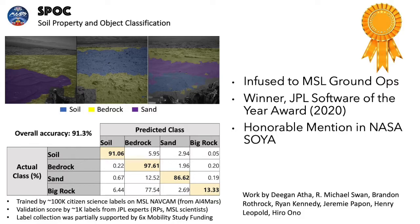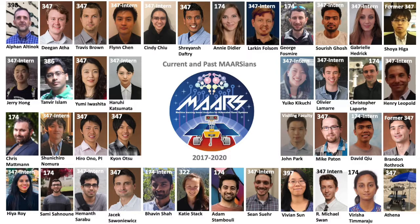The terrain classifier SPOC, which was partially funded by this task, won JPL's Software of the Year award in 2020 and an honorable mention in NASA's Software of the Year competition. The improvements we made to SPOC in this task were infused into MSL's ground operations system. Trained by more than 100,000 labels generated by citizen scientists, it achieved 91% overall accuracy on Curiosity's NAVCAM dataset.